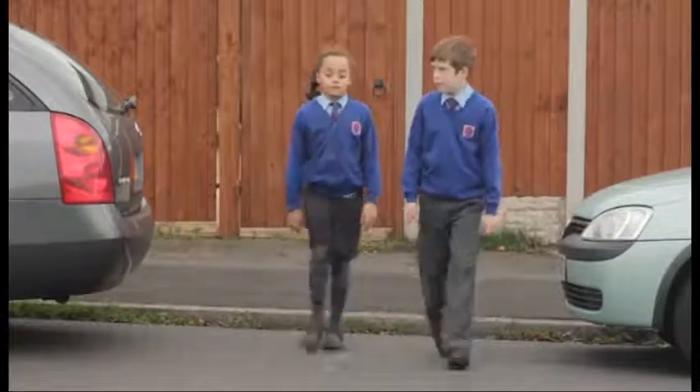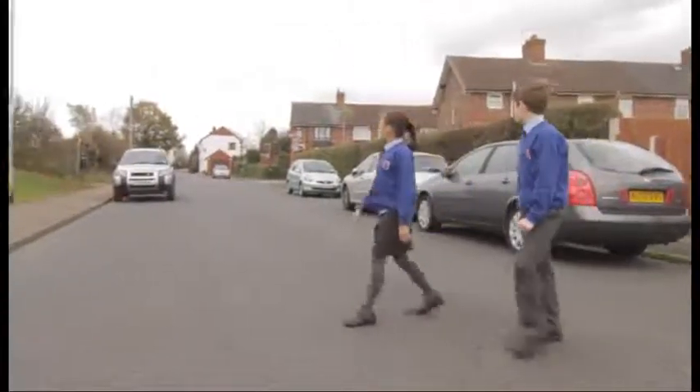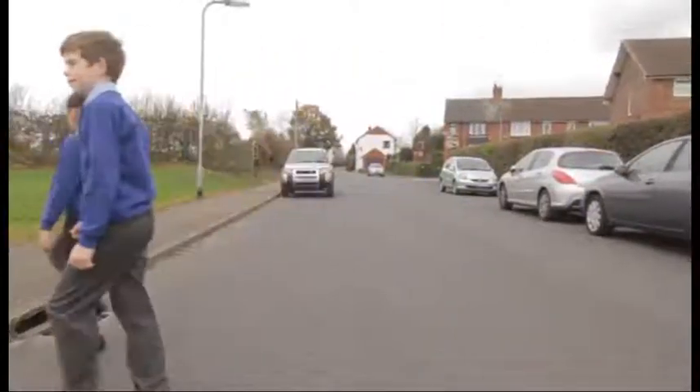Once you think it is safe, walk back to the outside edge of the car and stop. Look all around and listen. When it is safe, walk straight across the road. Keep looking and listening while you cross.